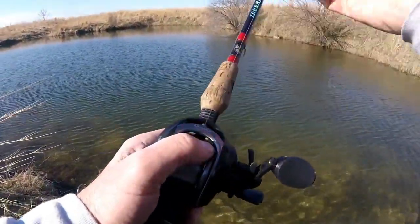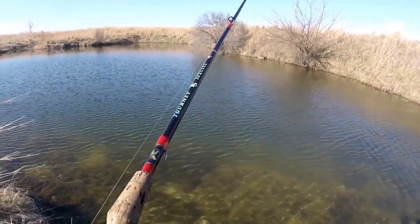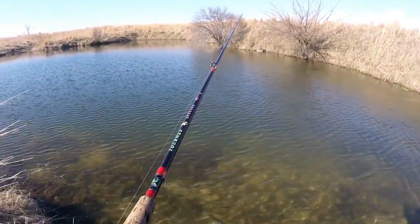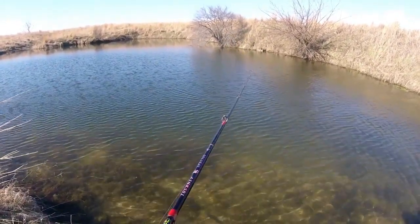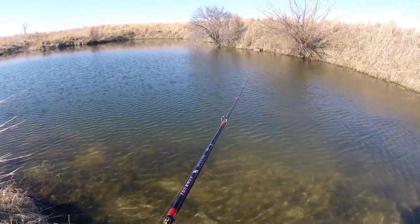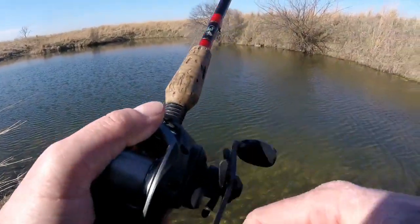That's what's fun about fishing some of these strip mine areas — so many different potholes. If something ain't cooperating in one, you just pack up and head to another one. That is it — 4:45.